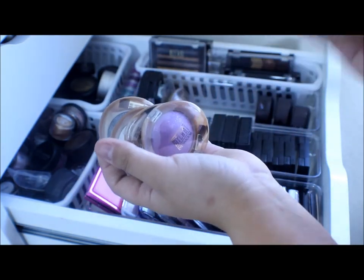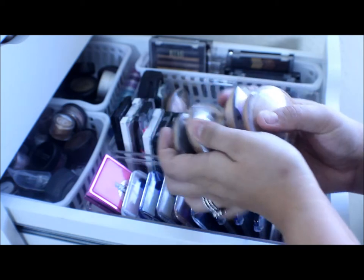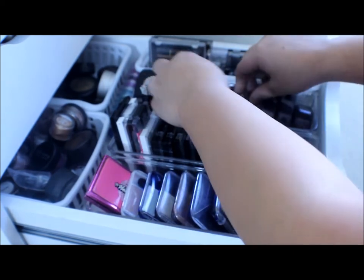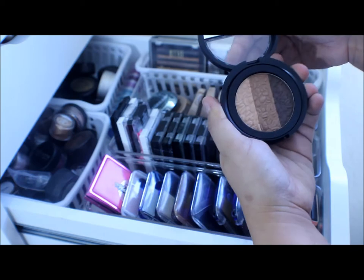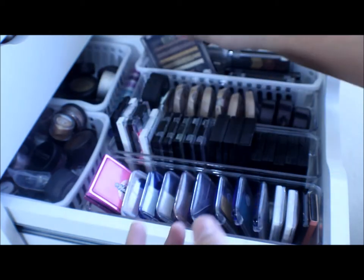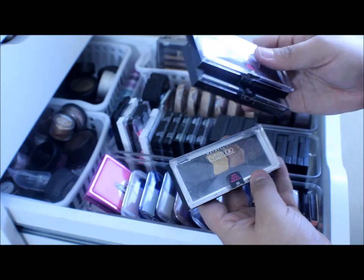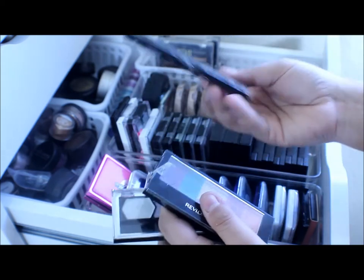These are the Milani Runway Eyes eyeshadows. I have a bronze, a purple, a blue, a white, a black, and a shimmery pink — I never really used those, but maybe I'll do a tutorial using them. I have another Milani big shadow and a Laura Geller trio that needs to be used up. I have some Milani Runway Eye palettes, some Maybelline Eye Studio palettes in purple, blue, and neutral, a Revlon Custom Eyes palette, and a J-Katz creamy palette that I hate.